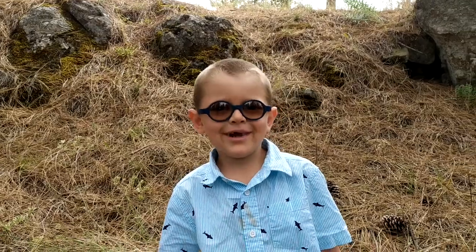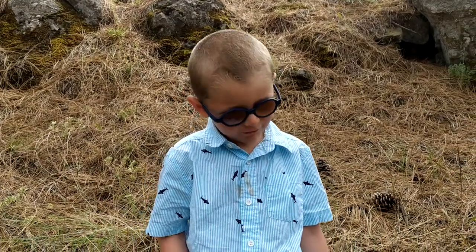Welcome to the nature trail. Let's go for a walk.